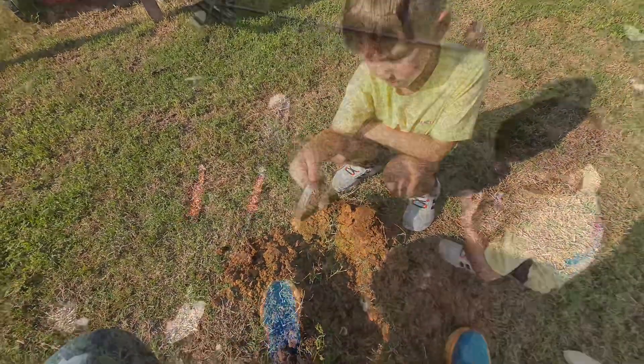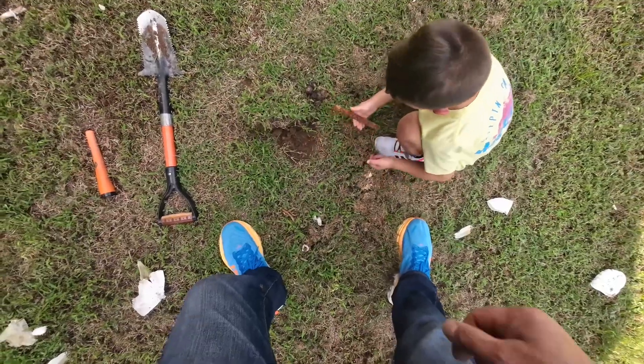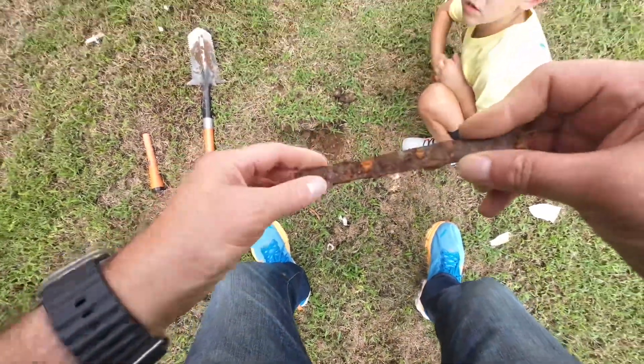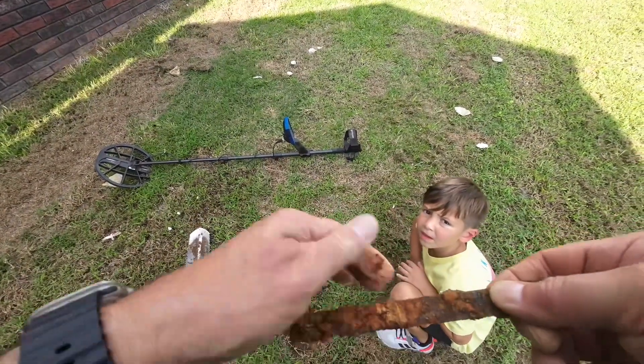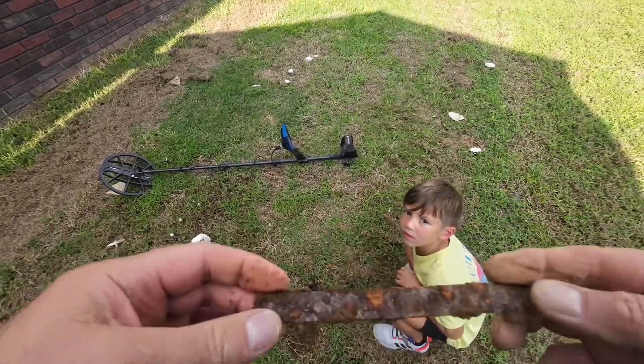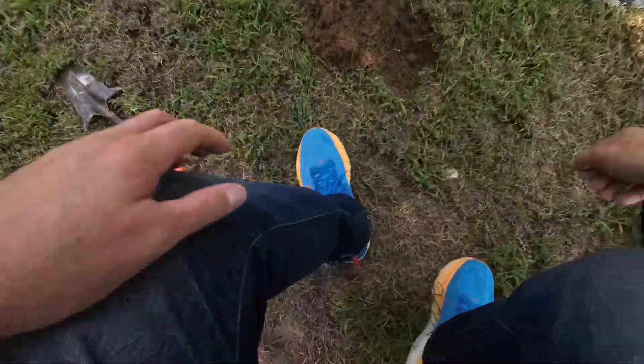Cover up our hole. We're here on our other hole and Jensen's found something else. Let me see what that is — some orange metal. I thought it was an old hacksaw, but it's not. It's some type of old metal strap. I might be wrong.